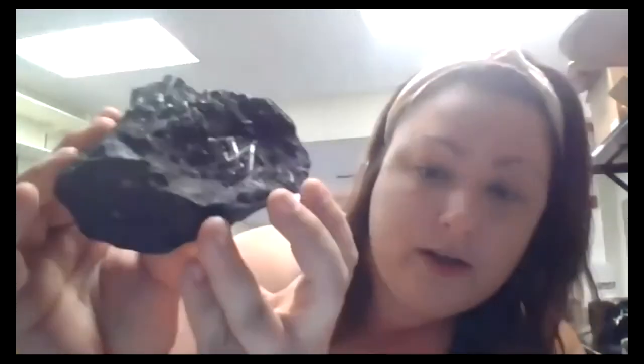Oh, one more to show you. There's also a bladed crystal habit — it's kind of hard to see because those blades are also black and the rock they're in is also black. But if you can see these very thin slices of blades, that's the mineral. This is a bladed crystal habit.